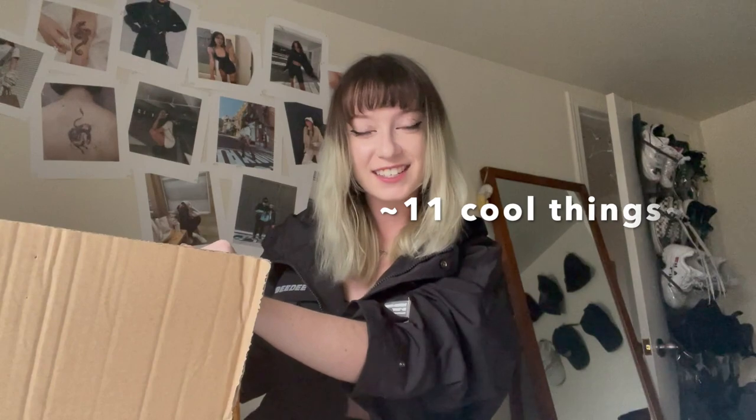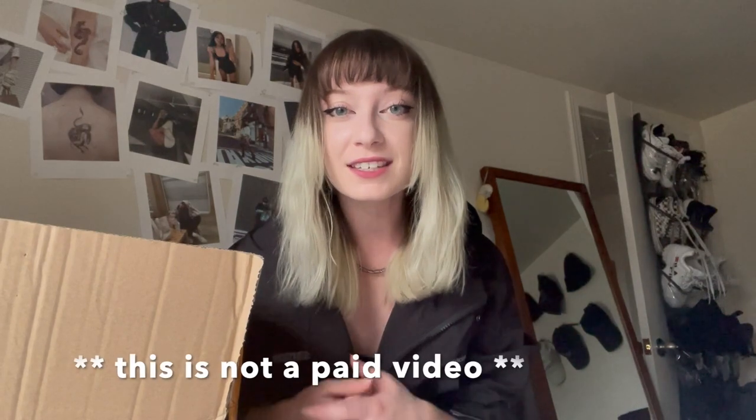Hey everyone, I'm Taylor Ray and today we're doing a huge haul from Nev Studio Streetwear. Nev Studio sent me a box with 11 cool things I've never tried on before. Full disclosure: they did send me this box and I didn't pay for what's in it, but they did not pay me for this video — so everything I'm about to say is from the heart.